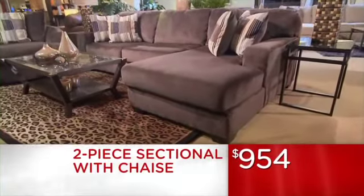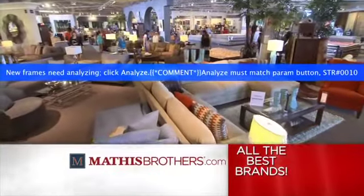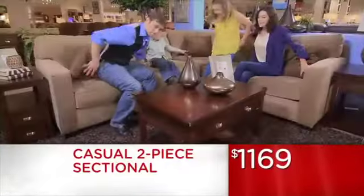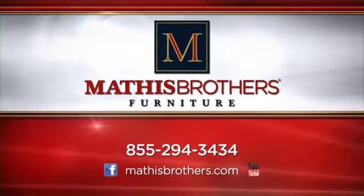What does your ideal sectional look like? At Mathis Brothers, we have dozens of sectionals on our floor, many with built-in recliners or sleepers, including modular units you can size to fit your space. Whatever your ideal sectional looks like, you'll find it in stock at the guaranteed lowest price right here at Mathis Brothers.